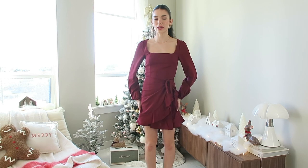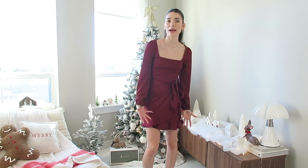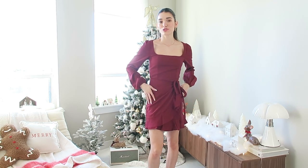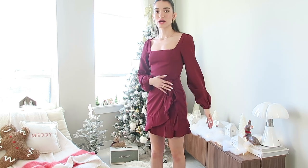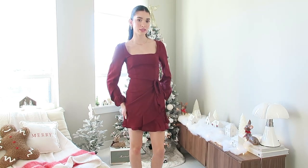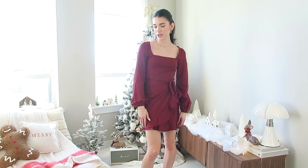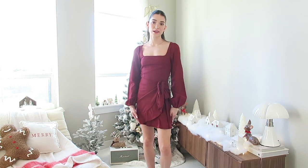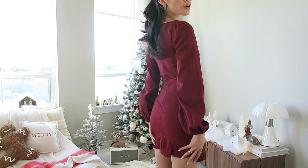Here we are with the final look — the last outfit, and I feel like it's the most classic Christmas one. This is perfect for going to the ballet, seeing the Nutcracker, or just Christmas day with family. The tie around the waist is adjustable so you can tighten it as much or as little as you want. I did a slicked-back half-up half-down hairstyle — very girly, pretty, and classy. It's also perfect for any type of holiday party. It has these little ruffles at the bottom which are really cute.